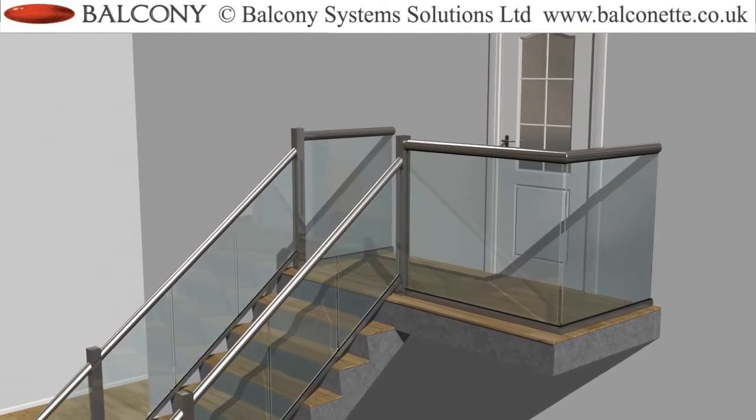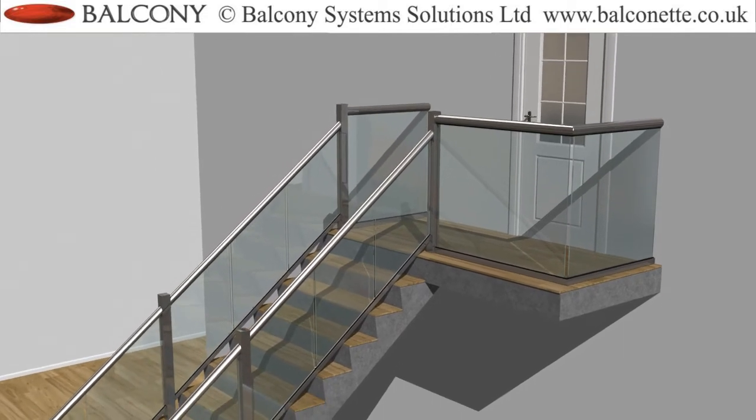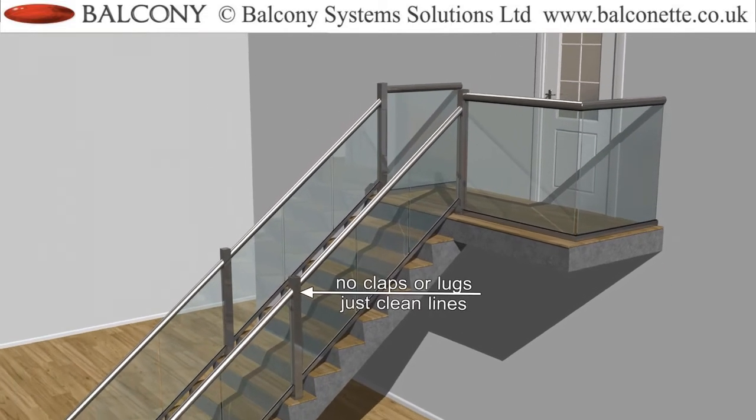Glasses are fixed between the handrail and the bottom rail, with clean lines that do not have any ugly clamps or lugs.